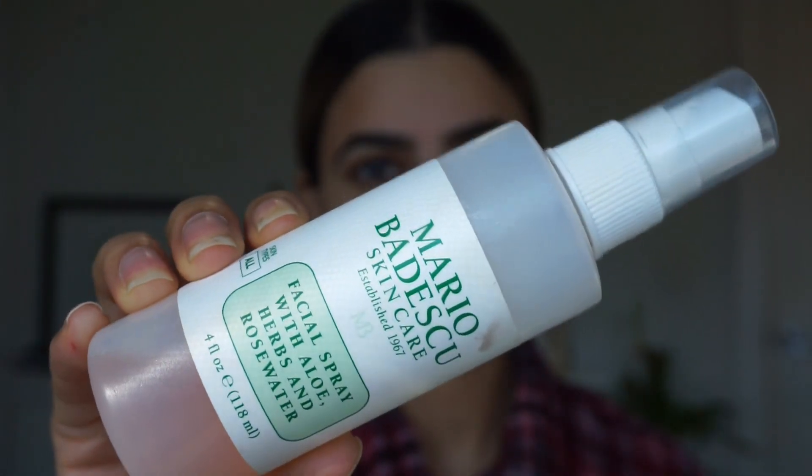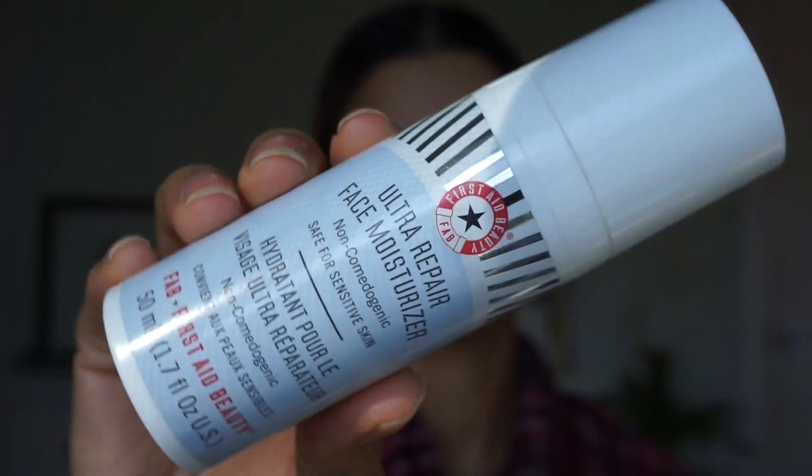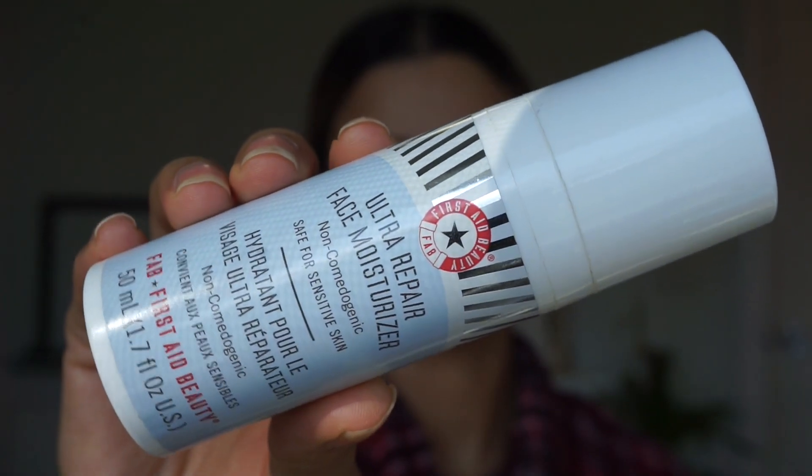As always I'm starting off with the Mario Badescu facial spray just to add some hydration into my skin, and after that I'm going in with the First Aid Beauty Ultra Repair Face Moisturizer. This is my favorite moisturizer for under makeup because it doesn't make my face look oily or cakey — it's just the perfect moisturizer.